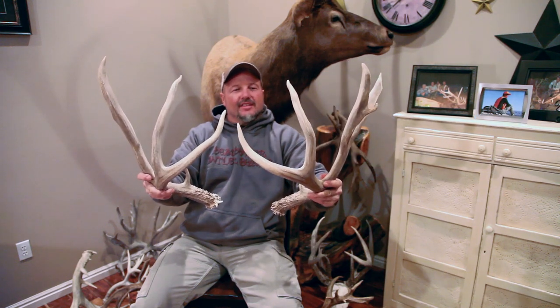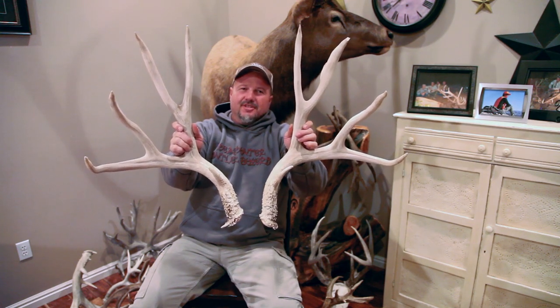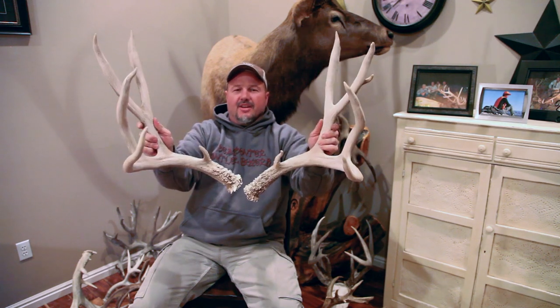We couldn't find it — it shot off in the dark somewhere — but it's still a 202-inch non-typical and a 199-inch typical giant buck off the Hickory.